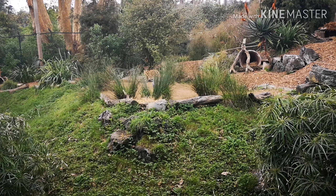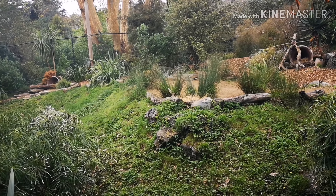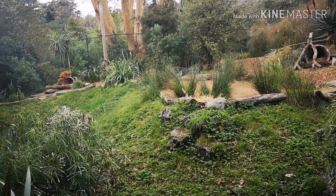This is where the cheetahs are. You can see one just walking — they are just walking, and there are about two in this enclosure, I think.